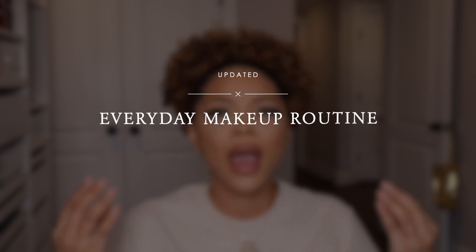Hey guys, welcome back to my channel! For today's video I wanted to do an updated makeup routine. I actually posted this look on Instagram a few days ago and a few people were like 'hey, did you record this? Your skin looks amazing!'